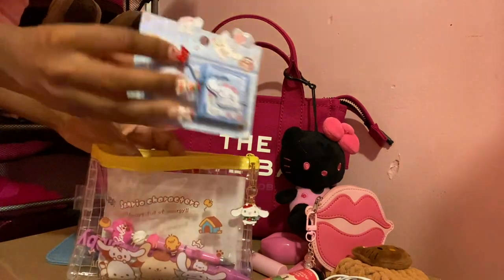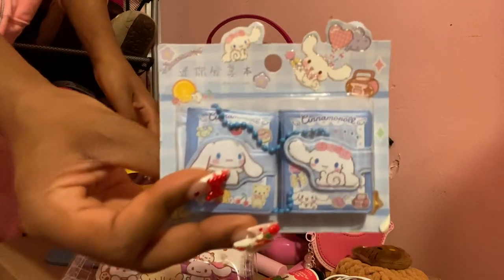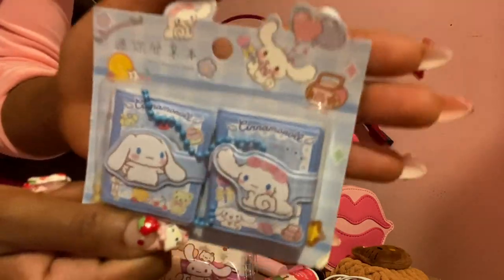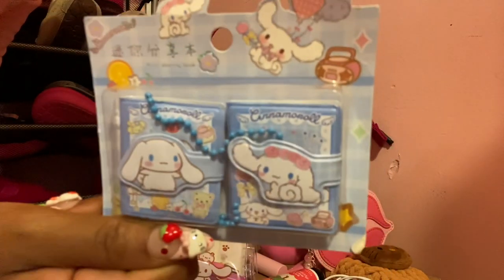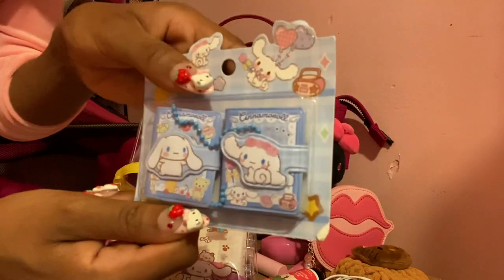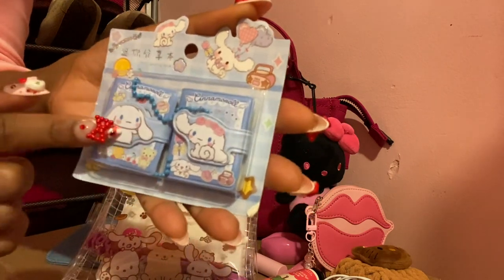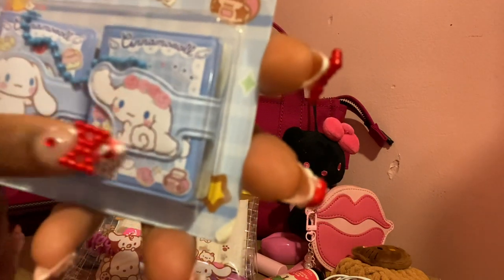The next item — I don't want to open the package just yet because I wanted to show you guys. These are actually little miniature notebooks I got from somebody on Whatnot as well. It has Cinnamoroll on it. I didn't think they would be this small, but they are. I still love them a lot and I'll definitely use them for little notes and stuff like that.